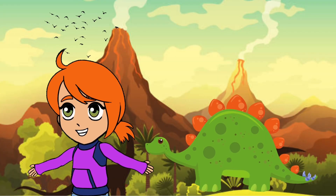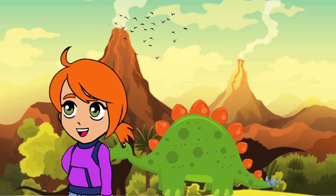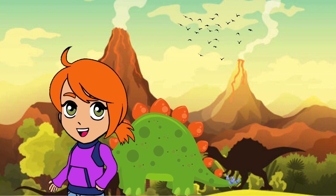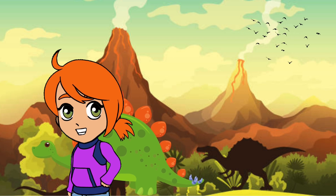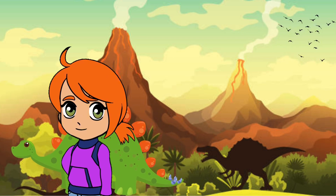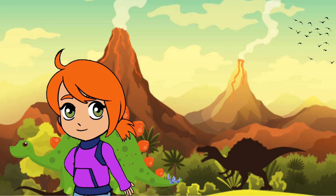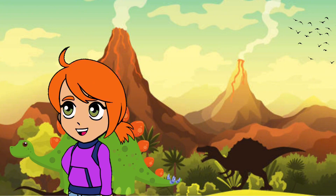Now let's meet the peaceful Stegosaurus. This dinosaur had large bony plates along its back and a spiky tail for protection. Isn't that really cool? The Stegosaurus's plates keep it cool, and its tail helps it stay safe from hungry predators — how awesome! What a clever design, Stegosaurus — you were well prepared for anything. Say goodbye to the Stegosaurus.